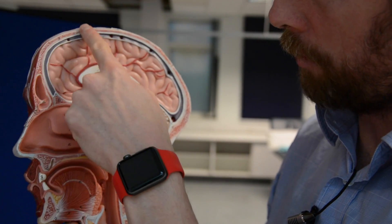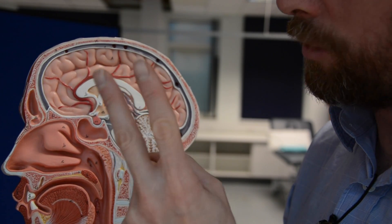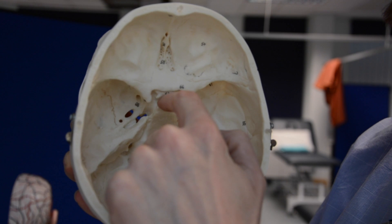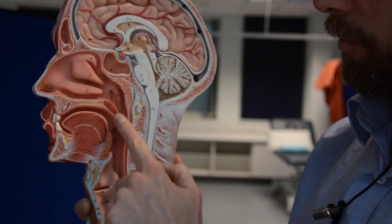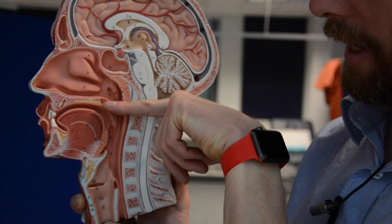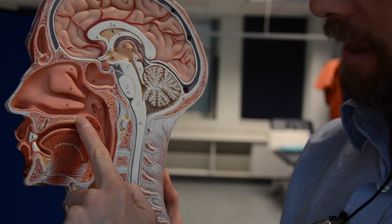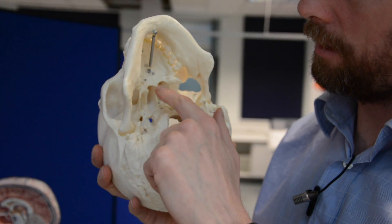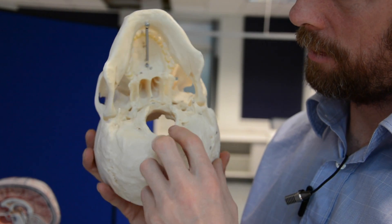Here's the frontal bone with the frontal sinus, and the sphenoid bone back here. The pituitary gland sits within a depression in the sphenoid bone - that's the sella turcica - that's where the pituitary gland lives. Here's the maxilla and the hard palate. The soft palate is muscular and lifts to close off the nasopharynx from the oropharynx during swallowing, but the hard palate is made of the palatine bone and the maxilla. On the skull you can see the palatine bone and the maxilla forming the hard palate.